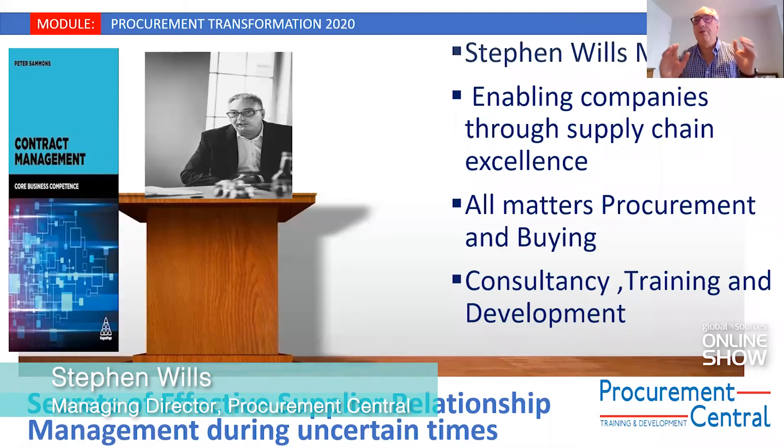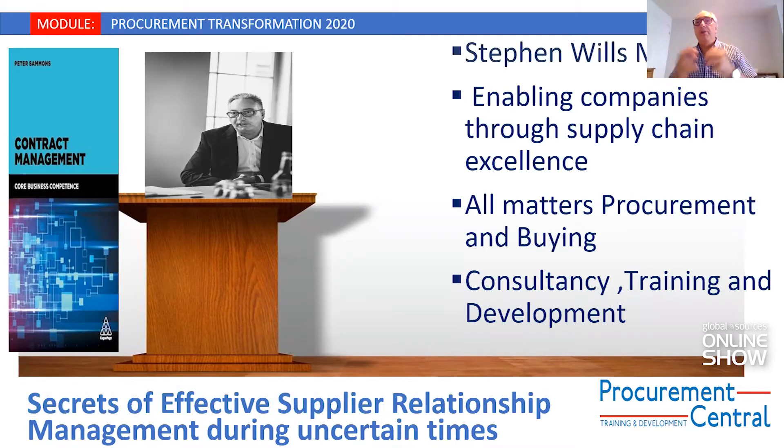Hello, everybody. I'm Stephen Wills of Procurement Central. Thank you to Global Sources for giving me the opportunity to present on Secrets of Effective Supplier Relationship Management, certainly during these uncertain times. I'm Steve Wills and I have spent a lifetime in procurement and had an amazing career. We have a consultancy, training and development company that focuses on making procurement central to the business, covering all matters of procurement and buying.